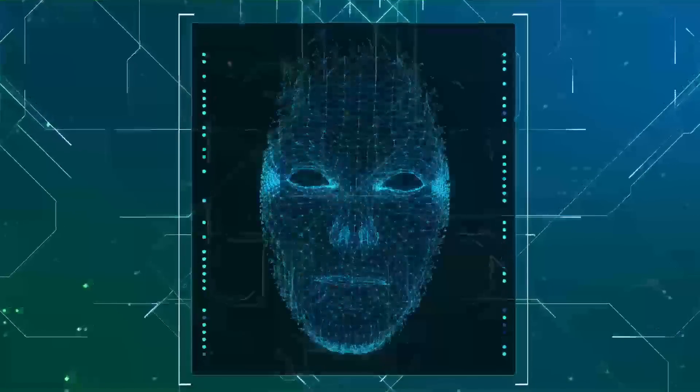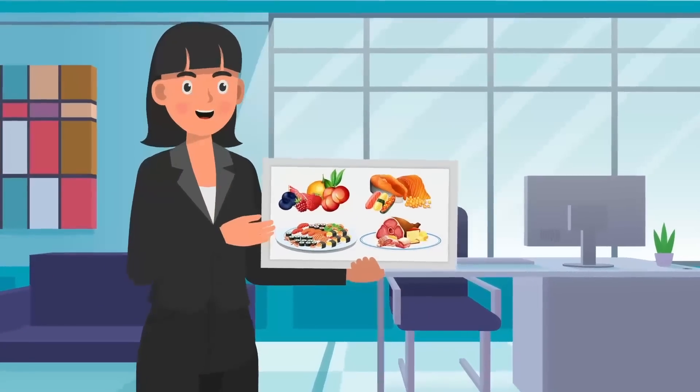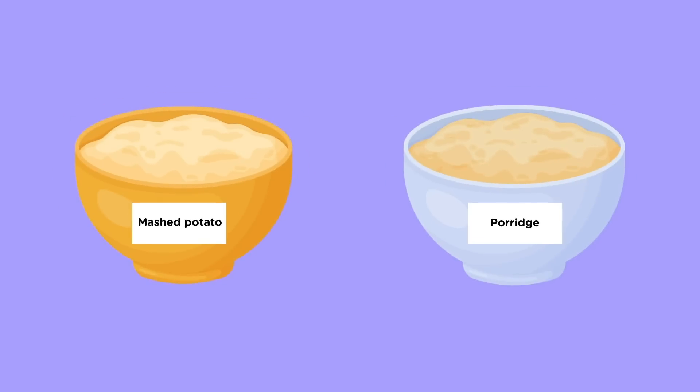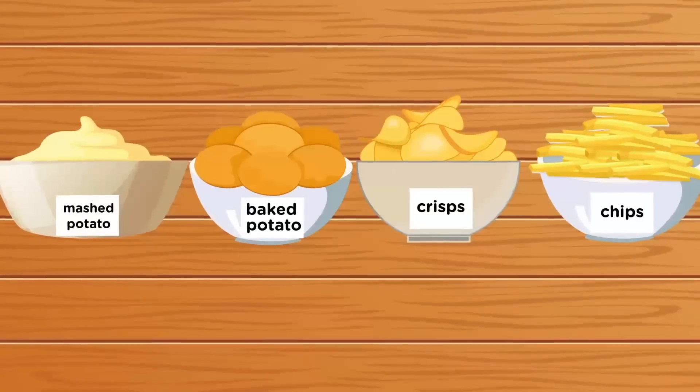While facial recognition technology is well-developed, Maggie was one of the first people to apply image recognition to food, using machine learning to train TADA. It was challenging to teach TADA to differentiate between foods with similar appearances, and to recognize the many different forms foods come in.